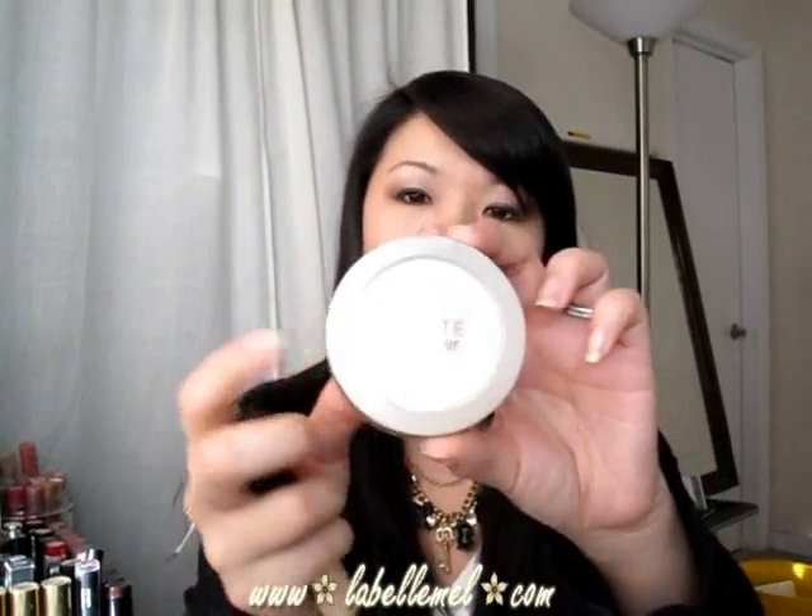Moving on to makeup — this has been a long time coming, I haven't really bought anything. At Walgreens they had a buy one get one 50% off, so I picked up the Maybelline Dream Matte Powder in Cream Light. It's really nice — I like the finish and no matter how much you put on it doesn't look cakey, it's very smooth. I also got the Maybelline Mineral Power concealer in the same color, Cream. I like it — it doesn't seem to be cakey as long as you set it with powder.